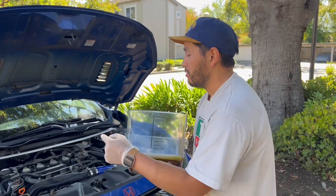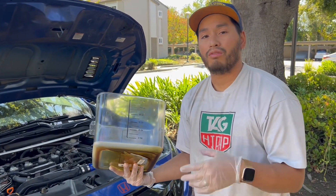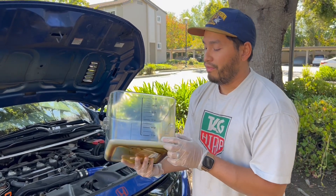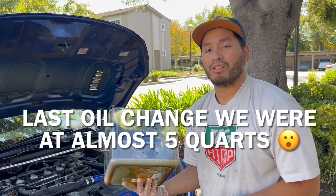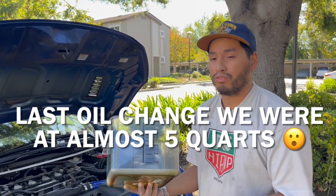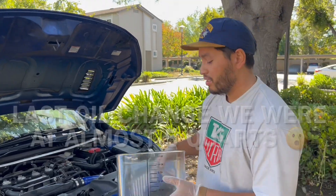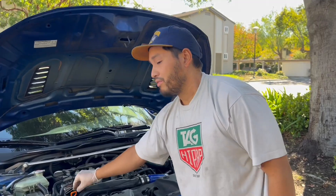This engine is only supposed to hold 3.7 quarts of oil. If you have more than 3.7 quarts, then you have an oil dilution issue, because it's adding more oil as you go on — and being overfilled is not good for your engine either. We'll find out how overfilled we are once I drain it out.